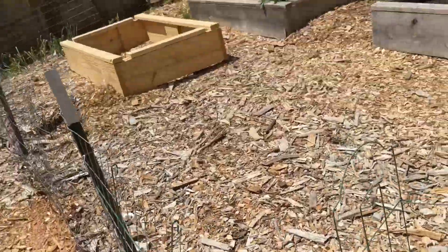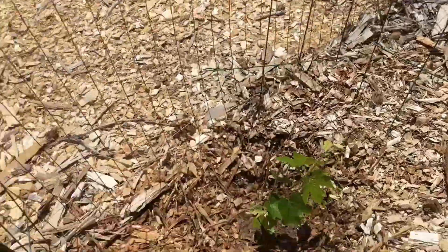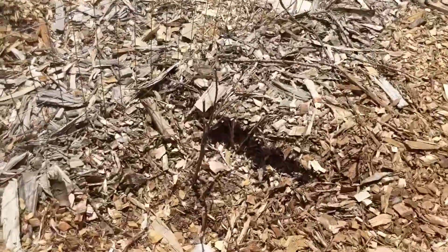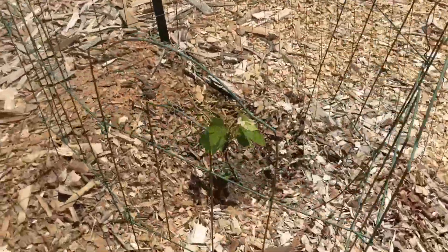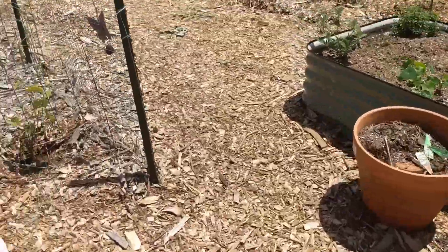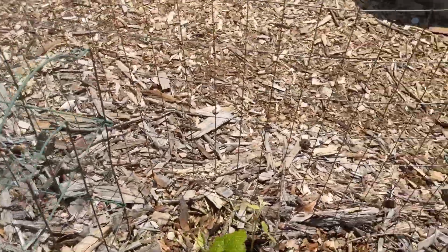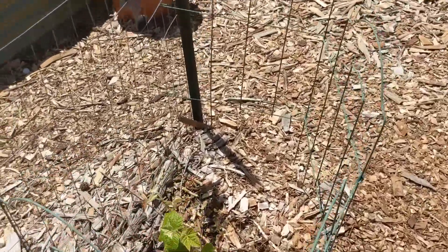We got three grapevines, which was a surprise because we thought we were only going to get one. Instead we got three of the same variety. This one over here isn't looking too hot, but the other two have leaves on them now and look like they're doing well. So we're still going to have twice as many grapes as we were expecting.